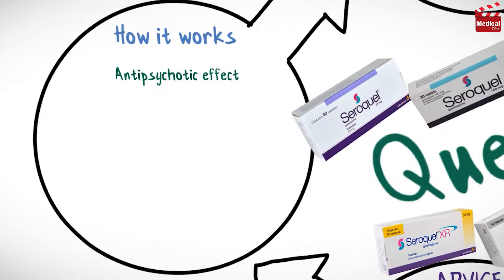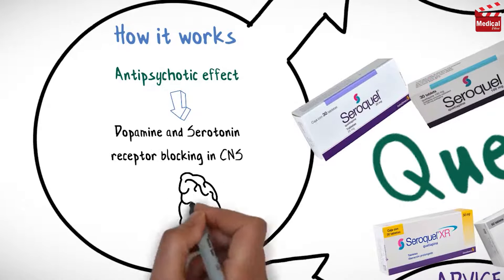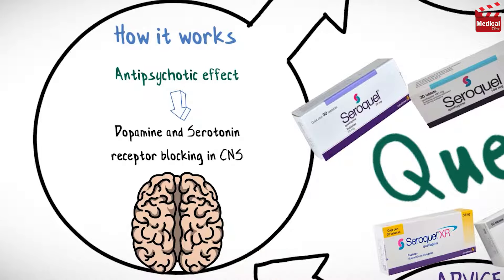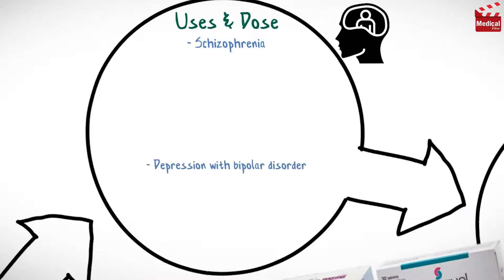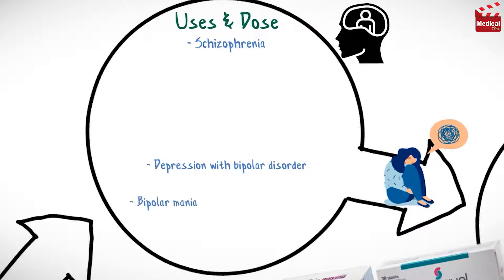Quetiapine has antipsychotic effect, apparently caused by dopamine and serotonin receptor blocking in the CNS. It is used in the management of schizophrenia, depression with bipolar disorder, and bipolar mania.